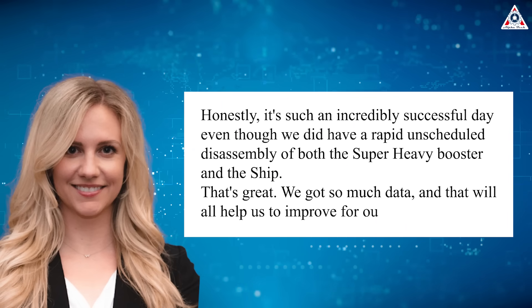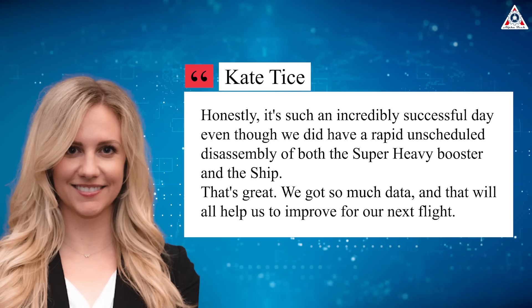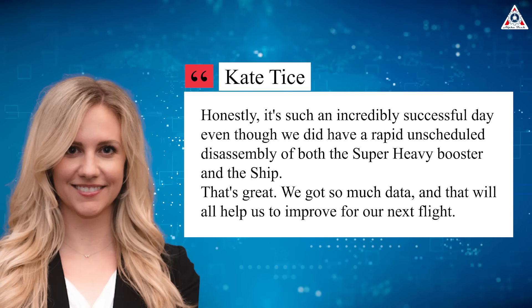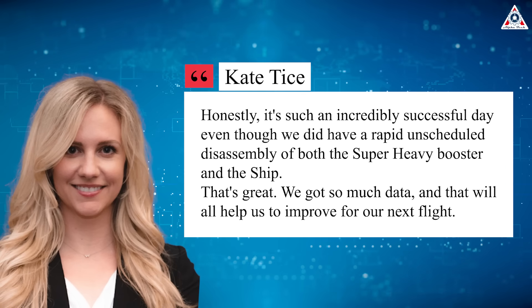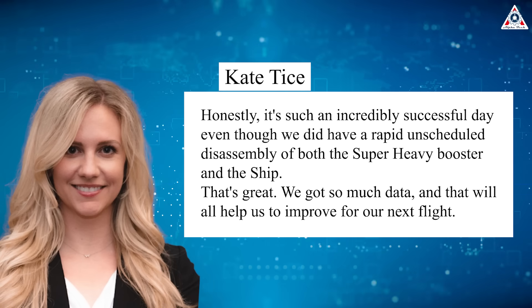Honestly, it's such an incredibly successful day, even though we did have a rapid unscheduled disassembly of both the Super Heavy booster and the ship," said Tice. "We got so much data, and that will all help us improve for our next flight."